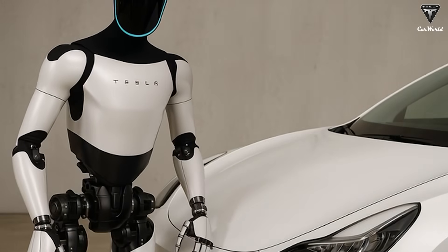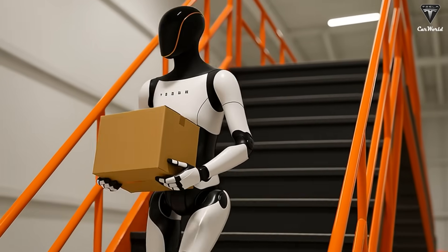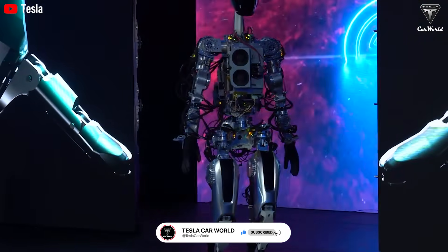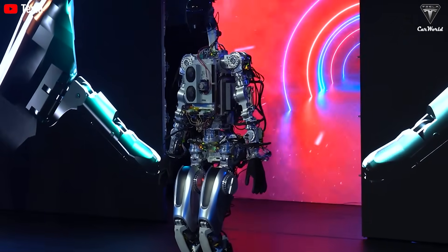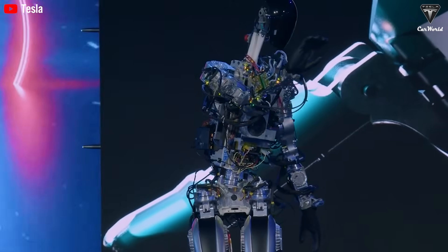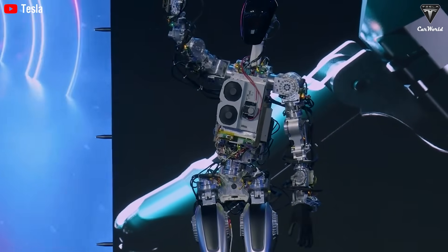Tesla Bot reduces the error rate to under 0.1%. Furthermore, its ability to receive remote software updates allows Tesla to improve the skills of thousands of Tesla Bots simultaneously, just as they update self-driving software for electric cars, with each 50-megabyte update taking only 30 minutes. Overnight, the entire workforce can be upgraded with new skills — something no company could achieve with a human workforce.